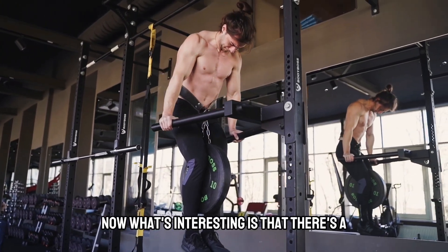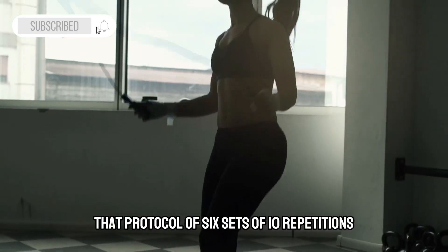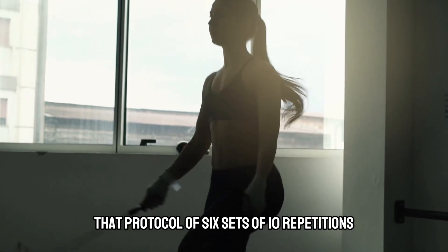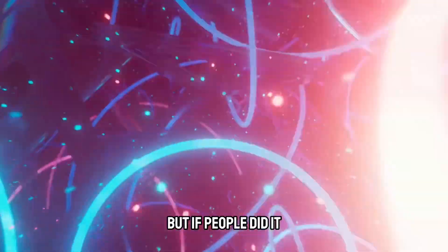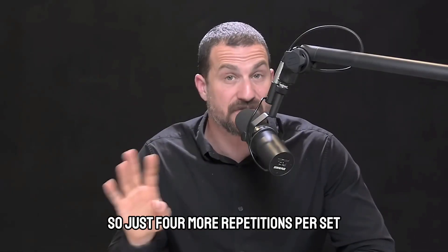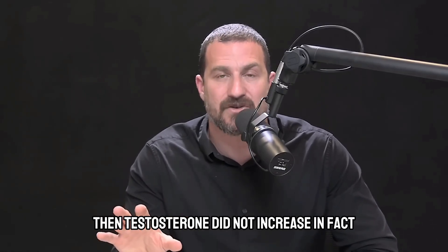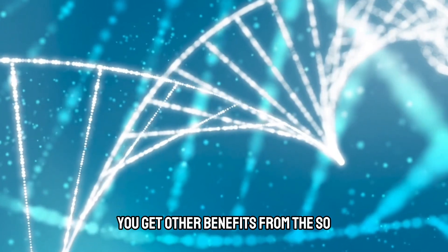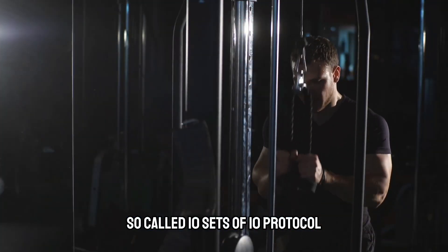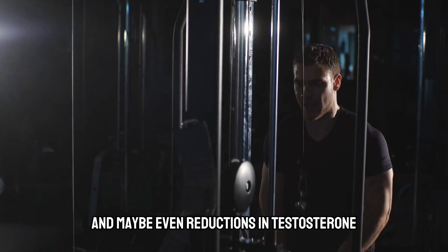What's interesting is that there's a very limited threshold for increasing testosterone. That protocol of six sets of 10 repetitions led to big increases in serum testosterone. But if people did 10 sets of 10 — just four more sets — testosterone did not increase. In fact, you got more of this catabolic cortisol-like pathway. You get other benefits from the so-called 10 sets of 10 protocol, but not the testosterone increase and maybe even reductions in testosterone.